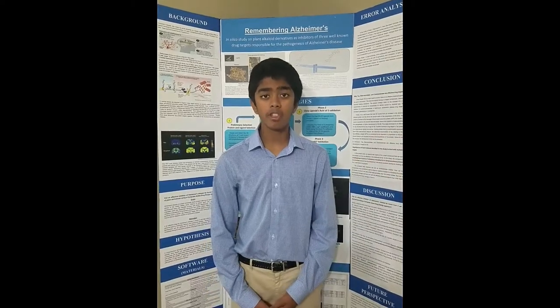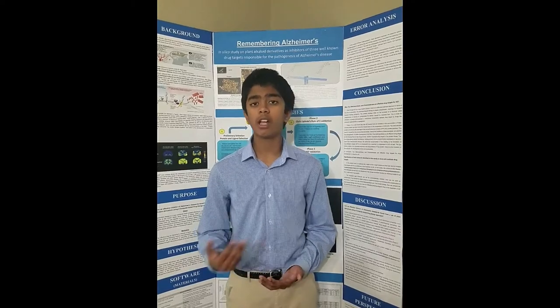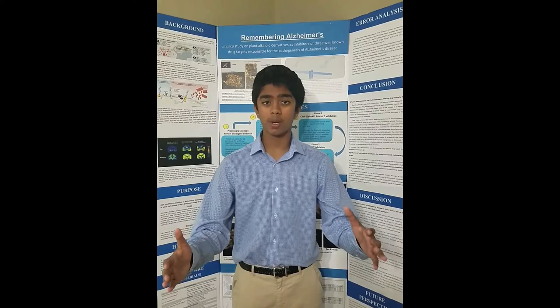Hi, I'm Rydzvik. Alzheimer's disease is a type of dementia, or a general term for memory loss and decline of cognitive function, that affects over 5 million Americans. In fact, by the end of this video, around two new Alzheimer's patients will be diagnosed. We need a solution to this problem.